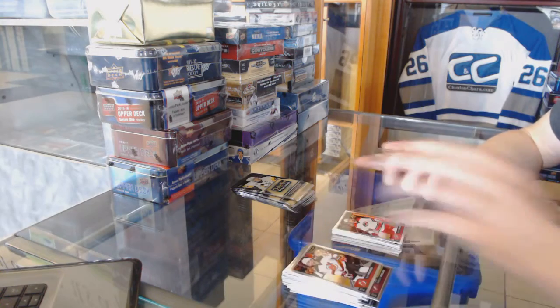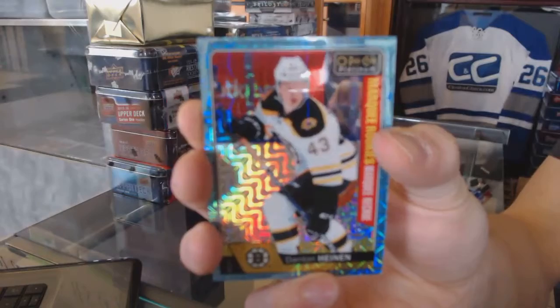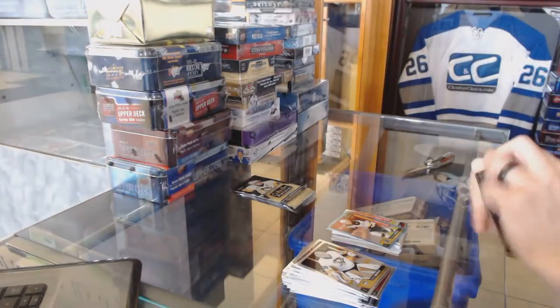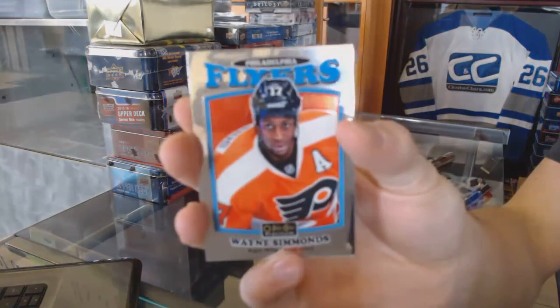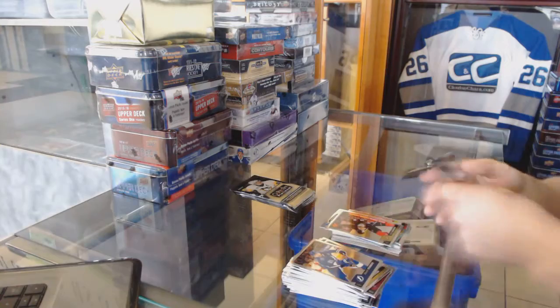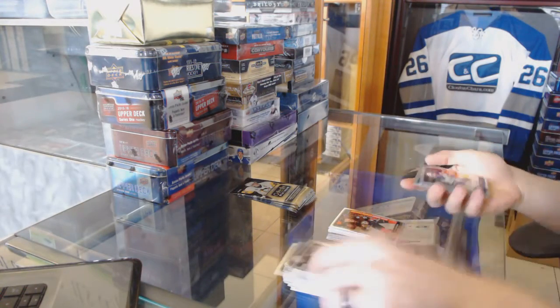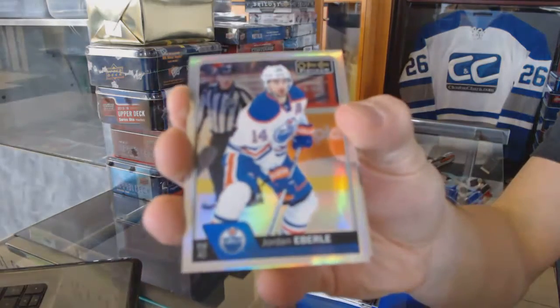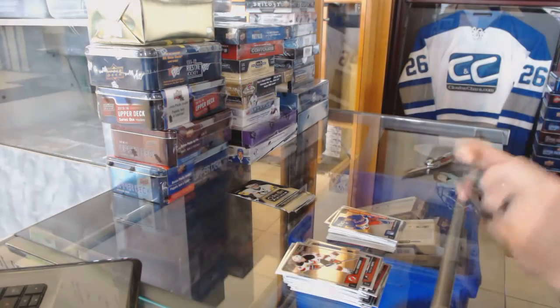We've got a Marquee Rookie Ice Blue Trax Denton Heinen. Retro Wayne Simmons. And a Marquee Rookie Jacob Larson. Rainbow Jordan Eberle. And a Marquee Rookie Pavel Bucinevich.